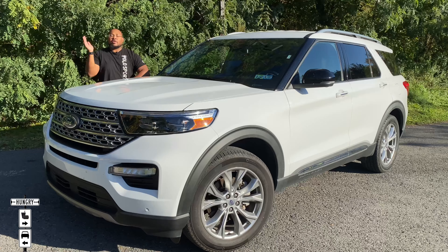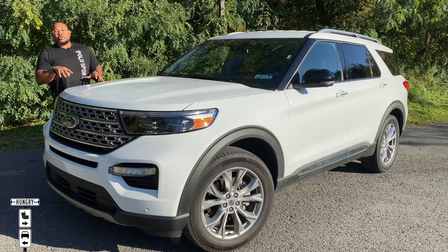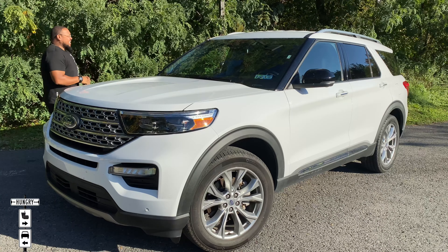What's going on guys? Welcome back to The Hungry Road. My name is Eric. If you haven't watched any of my videos before, thank you for tuning in.